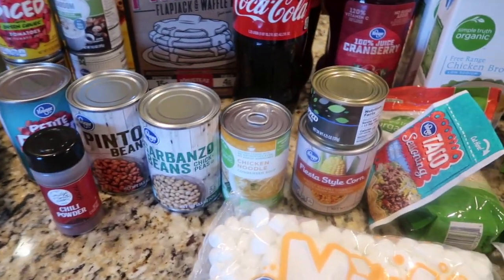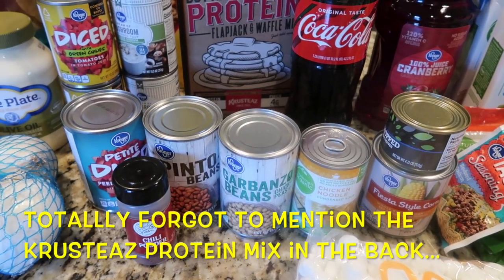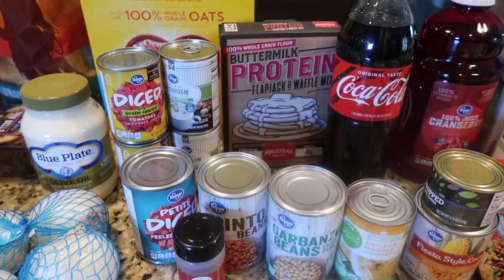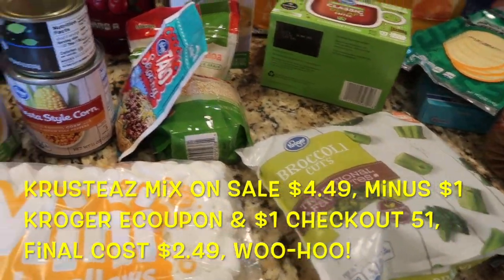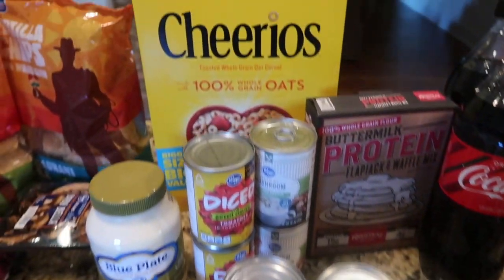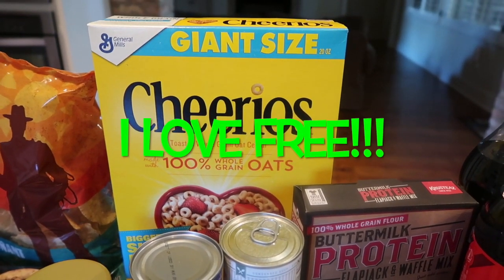A whole lot of canned goods for the pantry: corn, olives, chicken noodle soup, chickpeas, pinto beans, diced tomatoes, Rotel tomatoes. The cream of mushroom soup is for the broccoli casserole, and some chili powder for making chili all winter. This is my box of free Cheerios from our cereal giveaway win.